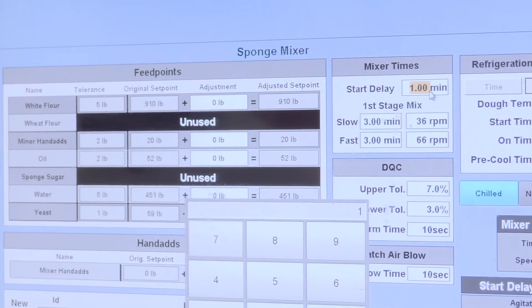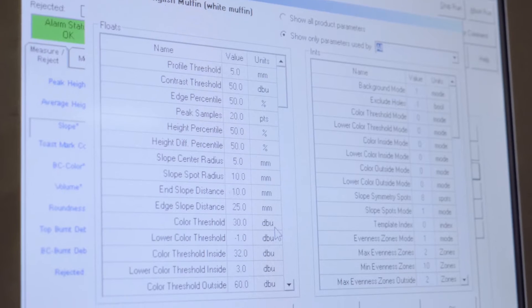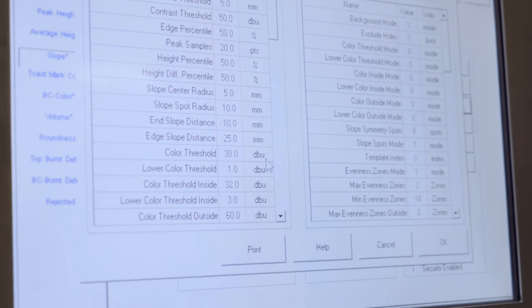We also ended up tying the information from BatchLogix into an existing information system they had, and they started getting information reports that they'd never been getting before. BatchLogix really tells us where we're at and keeps us consistent day after day.